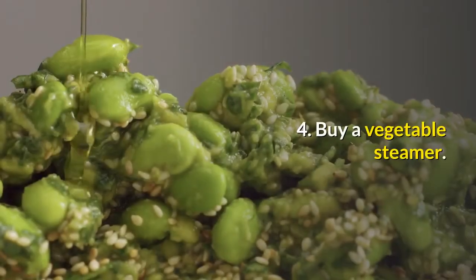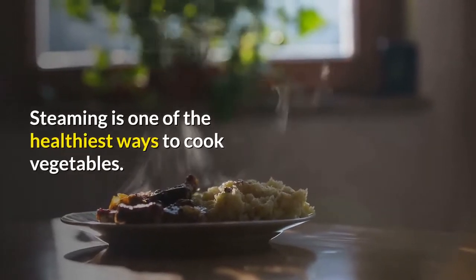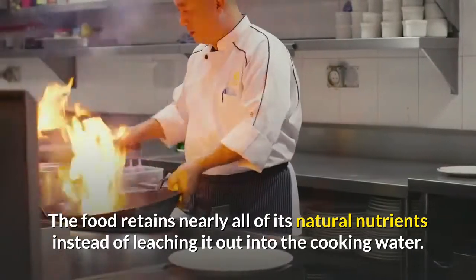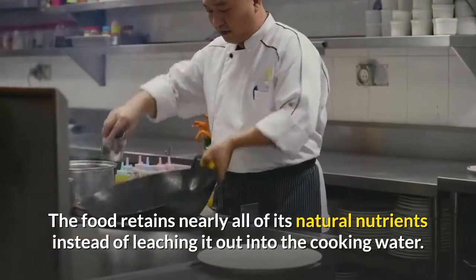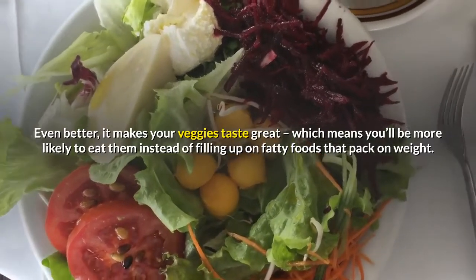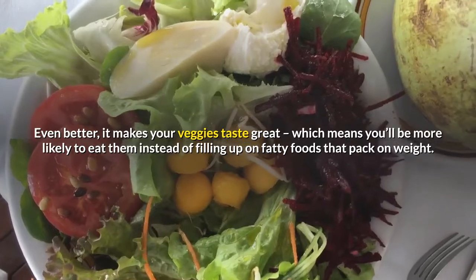4. Buy a vegetable steamer. Steaming is one of the healthiest ways to cook vegetables. The food retains nearly all of its natural nutrients instead of leaching them out into the cooking water. Even better, it makes your veggies taste great, which means you'll be more likely to eat them instead of filling up on fatty foods that pack on weight.